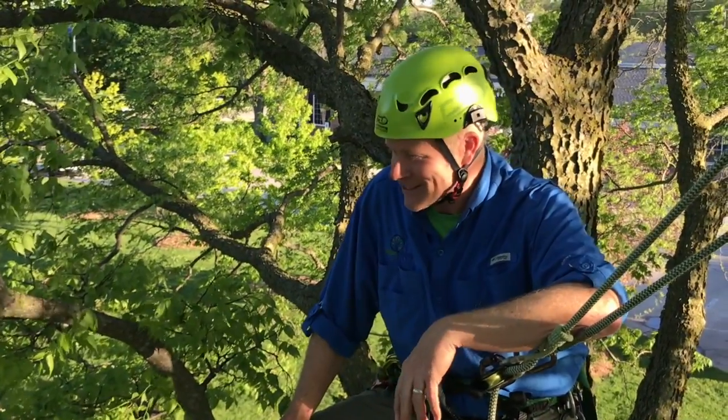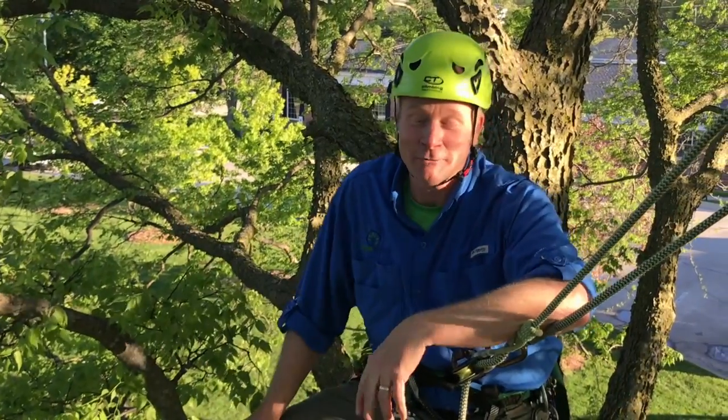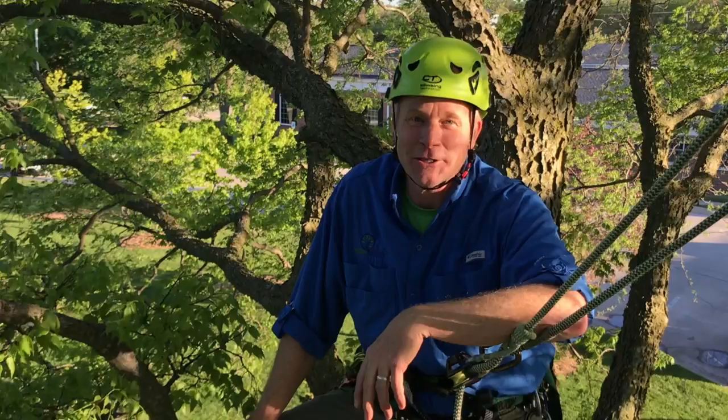Spring is an exciting time to be up in the tree because everything is kind of coming alive. We had a long winter, and it's great to see the green come back on the trees.